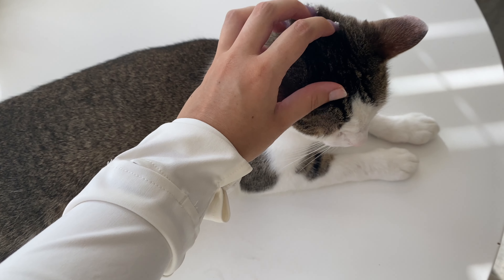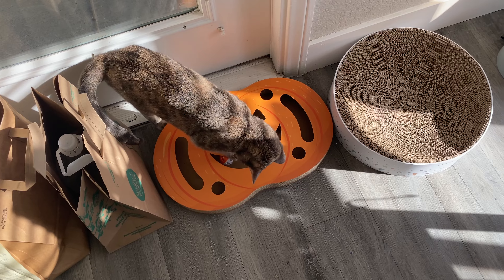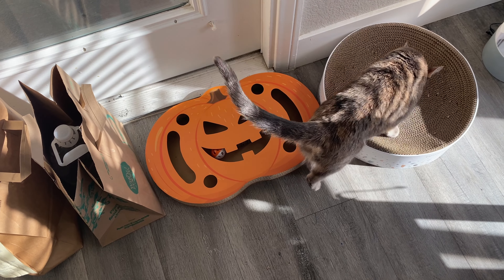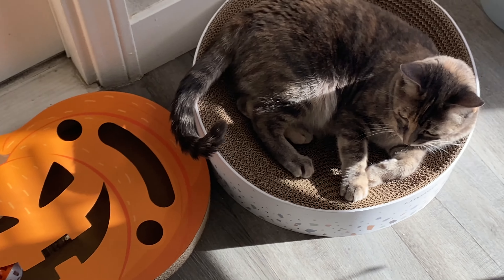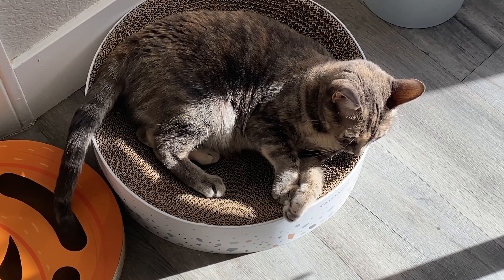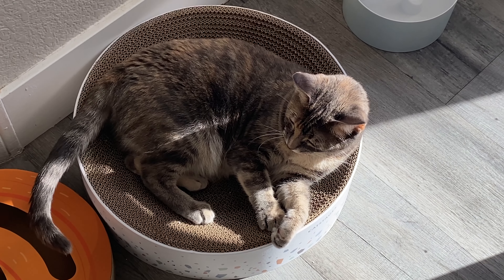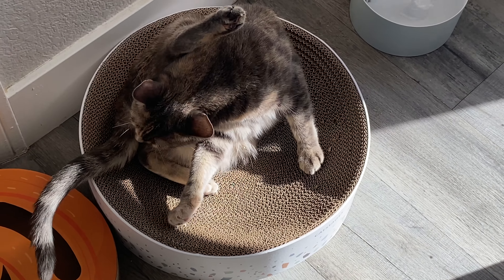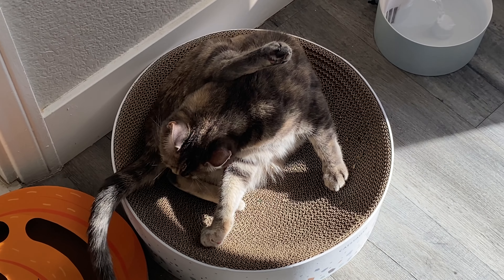We've got Bella playing with her new scratcher toy — I got this from HomeGoods. I also got this other one from HomeGoods; it's called Cat Stages and it's a cat scratcher and lounger. They have another one in my room and they absolutely love it — they use it to scratch and also to take naps and chill.